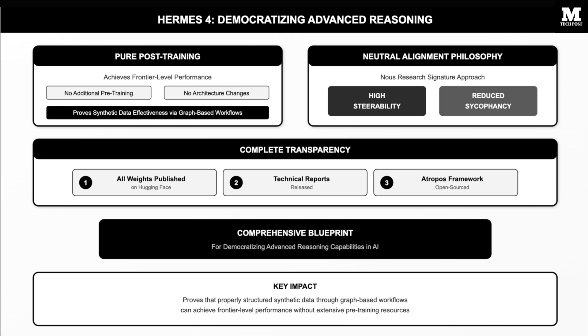The models maintain Nous Research's signature neutral alignment philosophy, showing high steerability and reduced sycophancy while engaging appropriately with diverse topics. With complete transparency — all weights published on Hugging Face, technical reports released, and the Atropos framework open-sourced — Hermes IV provides a comprehensive blueprint for democratizing advanced reasoning capabilities in AI.